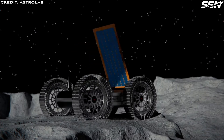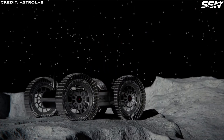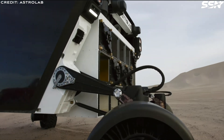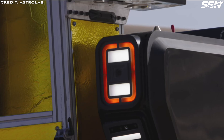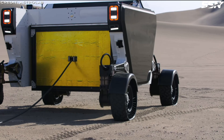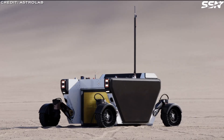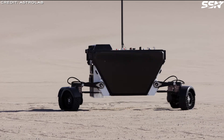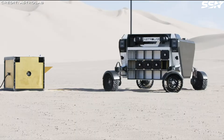Astrolab has secured contracts worth over 160 million dollars from 8 customers for deploying payloads on the moon, with the first mission planned for 2026 on a SpaceX Starship. According to Astrolab, the Flex Rover solves the last mile problem on the moon. While delivering cargo to the moon via rockets is well understood, transporting it to its final destination — especially for large and bulky items like habitation modules — remains unsolved. This is where the Flex Rover, along with other large logistical rovers, steps in. This capability is vital for constructing and maintaining a lunar base.